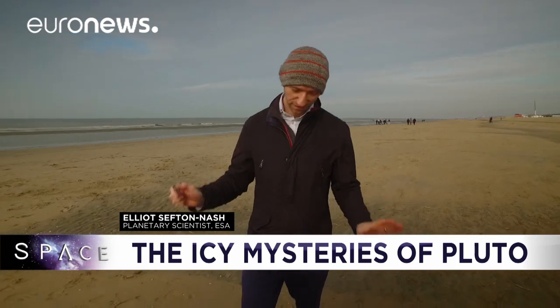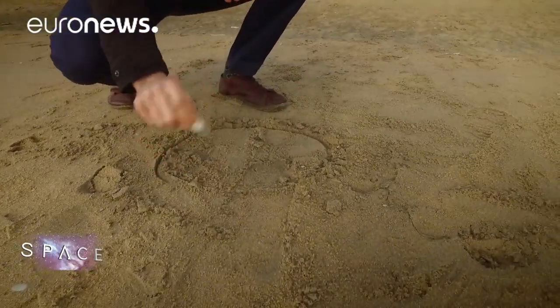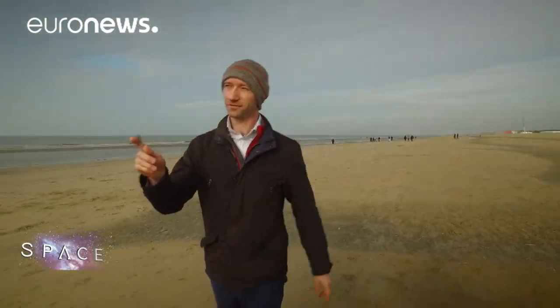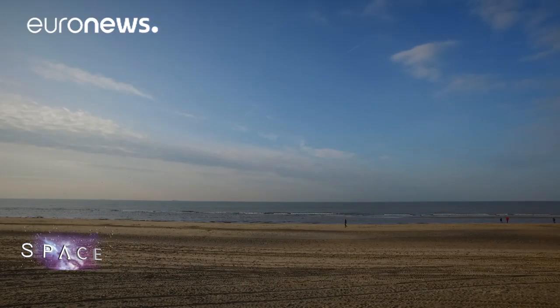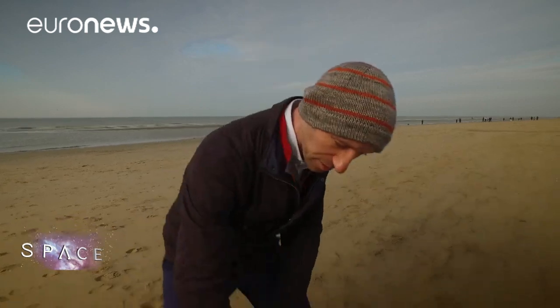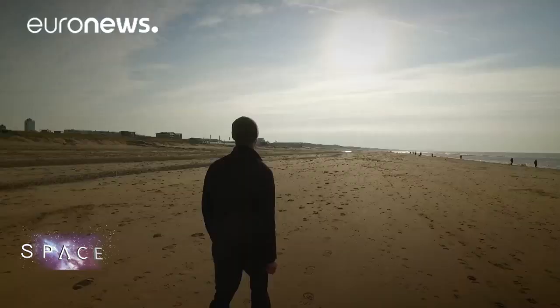So we've come to the beach to really convey that scale and distance. If I draw the Sun as a 30 centimetre circle, then we have to walk about 35 steps this way in order to draw the Earth in the same scale. So the Sun is over there at 30 centimetres, which means that the Earth should be about here — about three millimetres, something like this. If we were to draw Pluto in the same scale, it should be 0.3 millimetres, and it should be one kilometre down the beach.